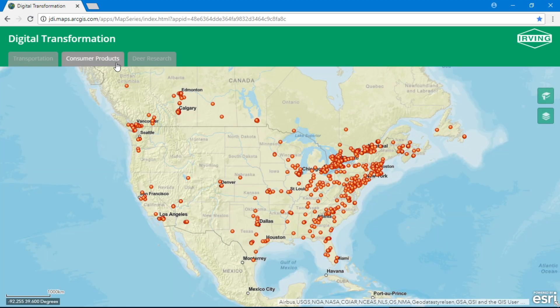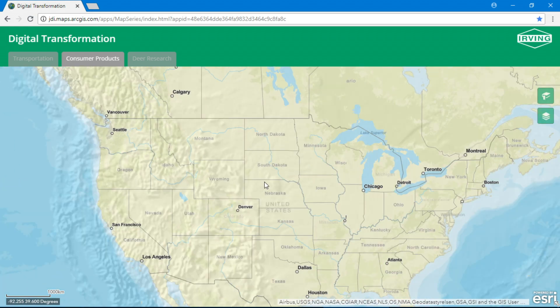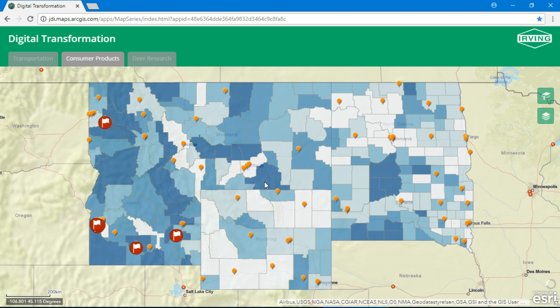Moving on to the next part of our supply chain — and the most important one — our customers. Looking at tissue sales across North America, we can see a gap, or as we call it, an opportunity. Using location analytics, we identify segments of the population that buy more tissue than the national average. By analyzing areas with similar demographics, we can flag candidate stores for growth.